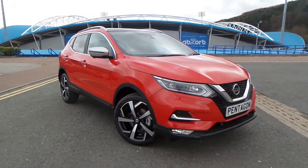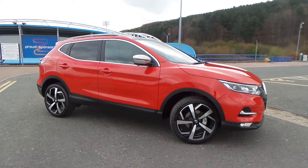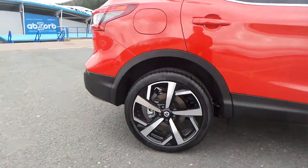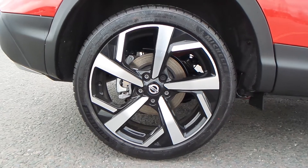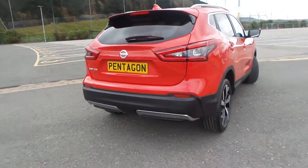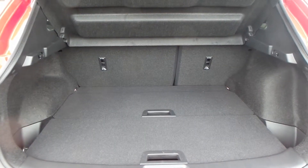Here we have a Nissan Qashqai 1.5 diesel Tecna Plus. This vehicle was pre-registered to ourselves here at Pentagon Nissan in Huddersfield. As you can see, the vehicle also comes with 19-inch diamond cut alloy wheels. It's a really nice car, and to the rear of the vehicle you do have parking sensors.